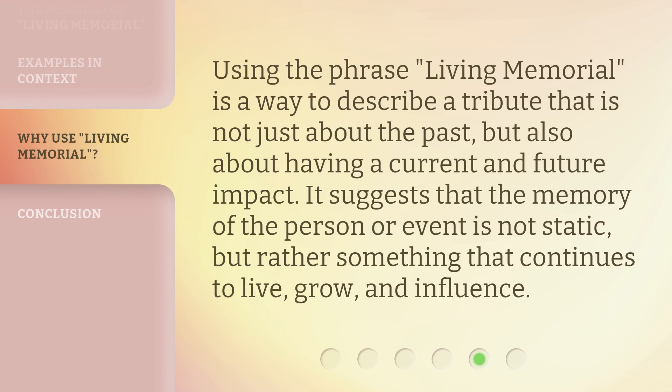Using the phrase 'living memorial' is a way to describe a tribute that is not just about the past, but also about having a current and future impact. It suggests that the memory of the person or event is not static, but rather something that continues to live, grow, and influence.